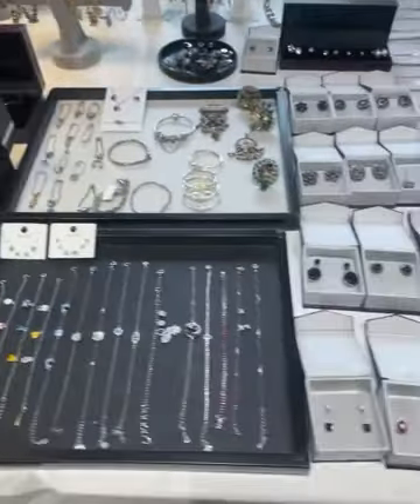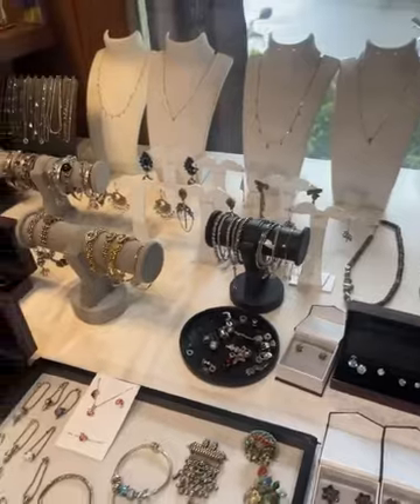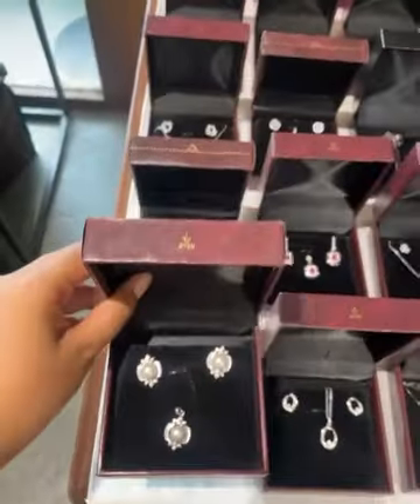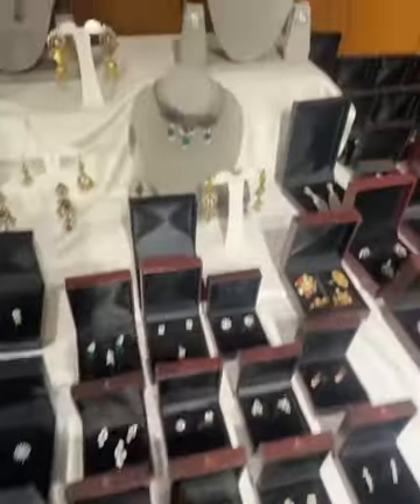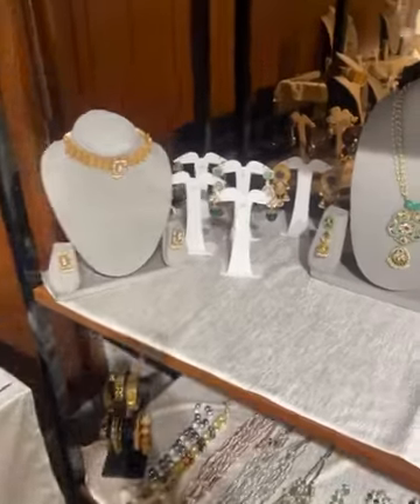There is a 15% discount on silver jewelry. Imitation jewelry is 25% off — bracelets, earrings, sets — you will get a lot of options. Look at these beautiful earrings! Imitation is 25% off and silver is 15% off.